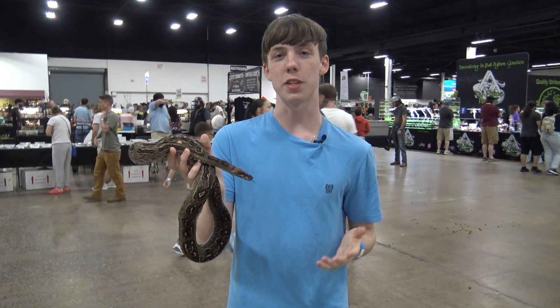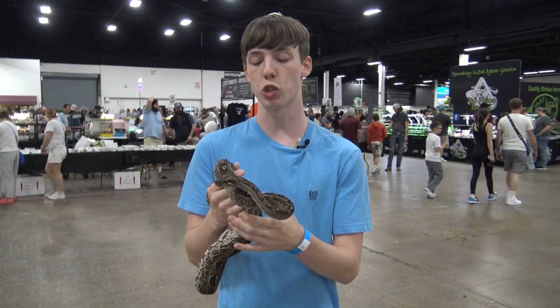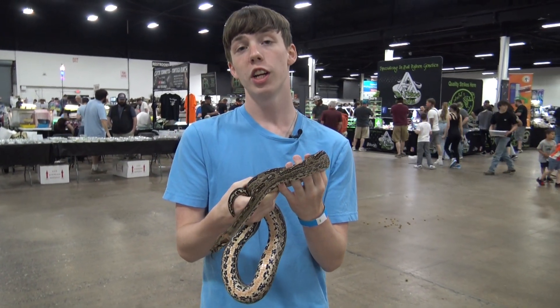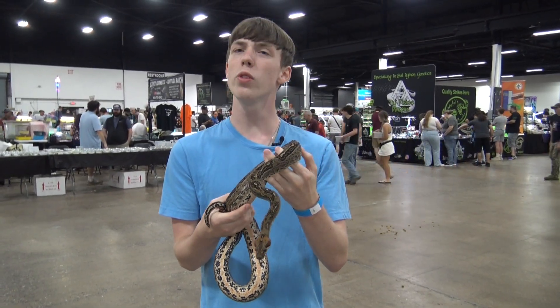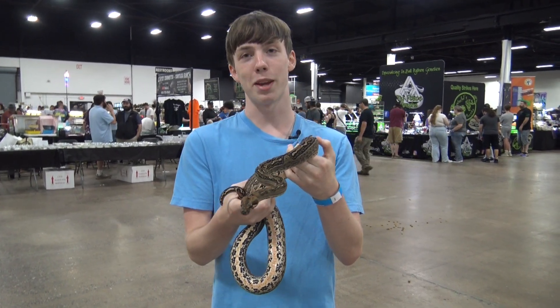Now leopard boas aren't their own species — they're actually a morph of the Sonoran boa or Mexican West Coast boa. They were originally part of BCC, or boa constrictor, then later put into BCI, or boa constrictor imperator, and only recently they were given their own species, boa sigma, due to new genetic information.